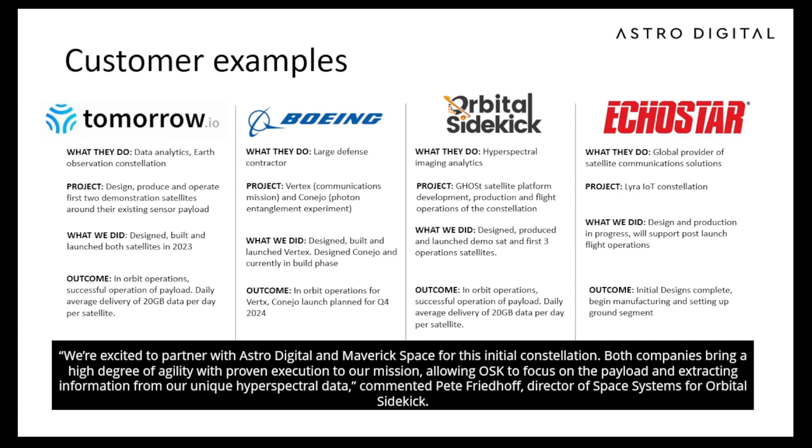Orbital Sidekick is also a very interesting one. These guys are an imaging company — hyperspectral — so they have 256 channels on their telescope. What they do is scan for oil pipelines to detect leaks. This data is very valuable; they need to deliver it to their customers to avoid losing oil, which is both an environmental and financial issue.